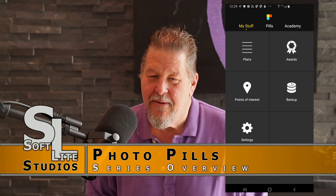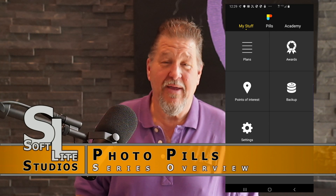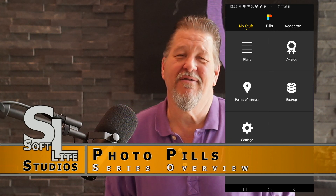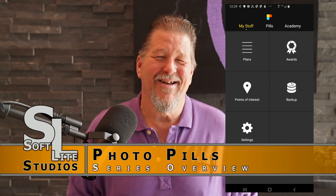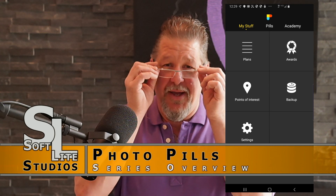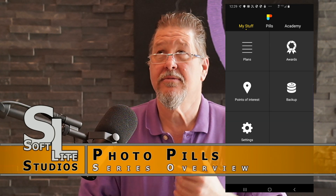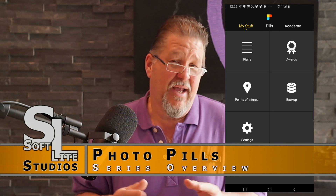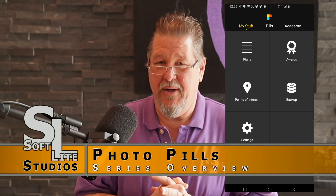Is it safe to come out yet? Computer graphics, you gotta love them. I could spend the entire day playing with this stuff, which would be more efficient than the 42 takes that we've done on this program already. All right, let's be serious here. Hey, it's Tim Newman with Softlight Studios, and I don't even know what day it is, but I do know that today is the day that we kick off our new PhotoPills software series.